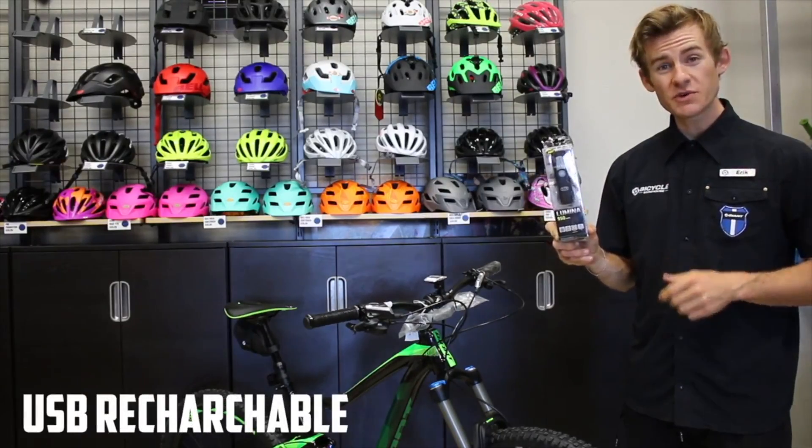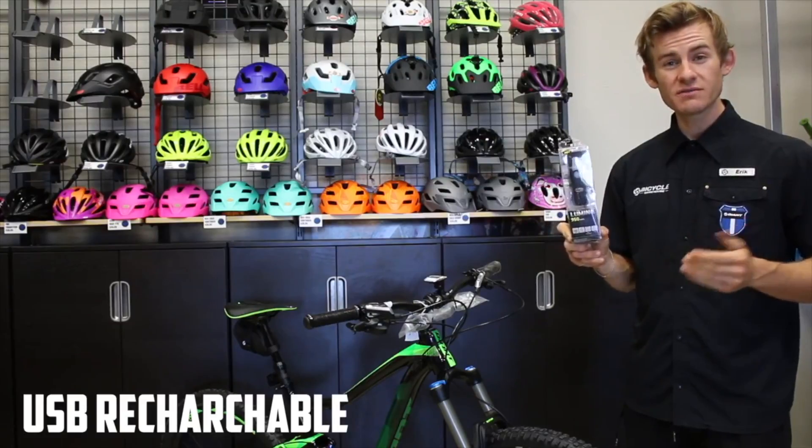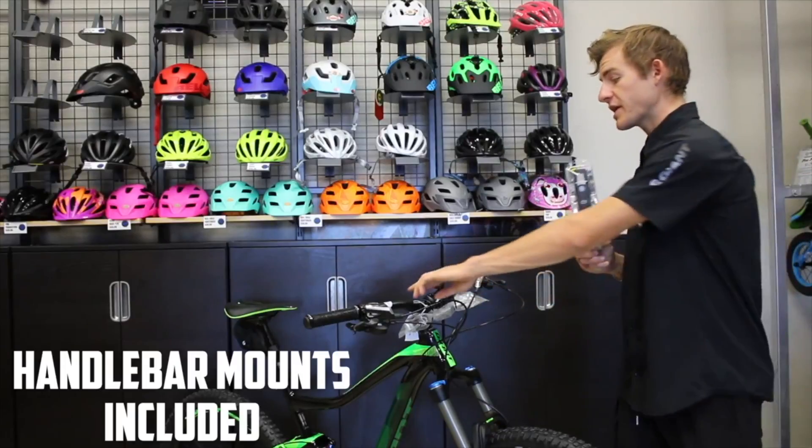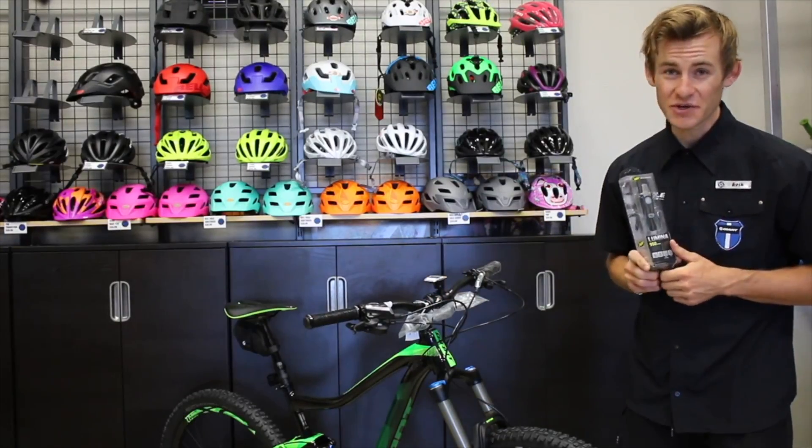This is also USB rechargeable, so you can easily plug it into your computer, charge it, and you're all set to go. It also comes with a handlebar mount so you can easily slide it on and slide it off, and you're set to take on the trails.